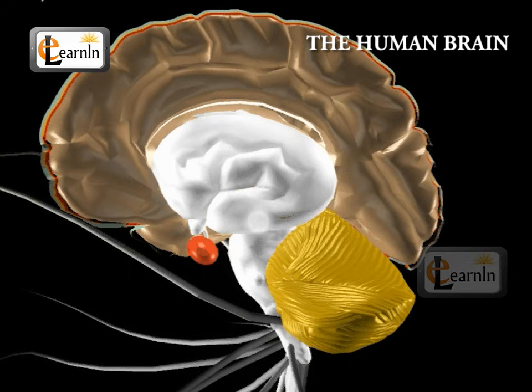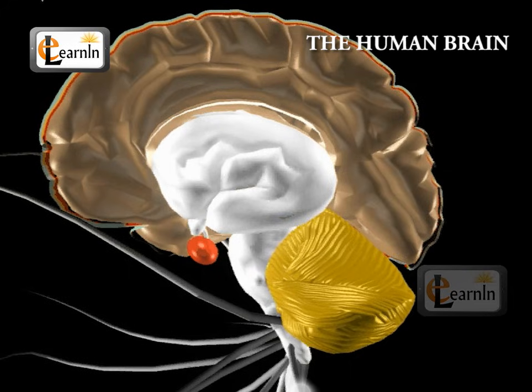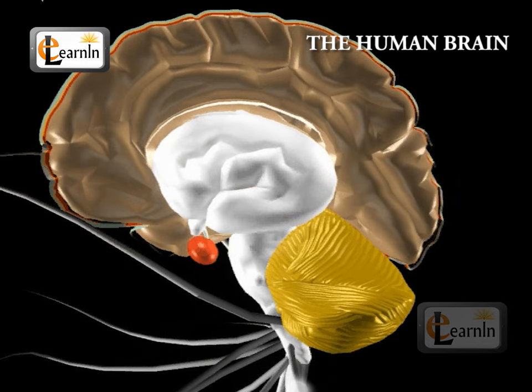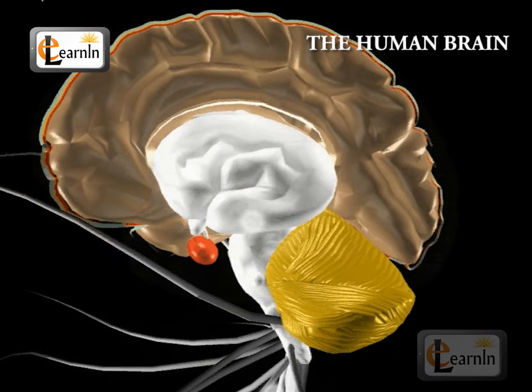The midbrain acts as the master coordinator of all the messages going in and coming out of the brain to the spinal cord, and is located underneath the middle of the forebrain.